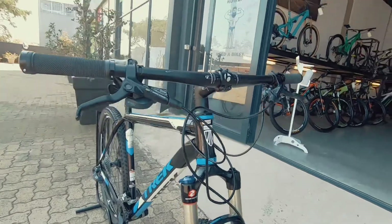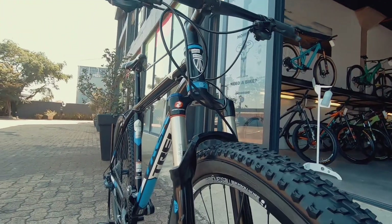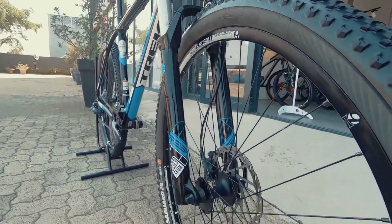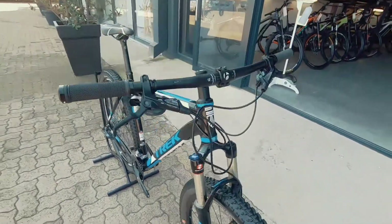Nice stoppers — slightly older generation but nothing wrong with those stoppers, definitely going to do the job. 100mm of travel on this RockShox Reba up front, super nice fork, going to keep you nice and plush.